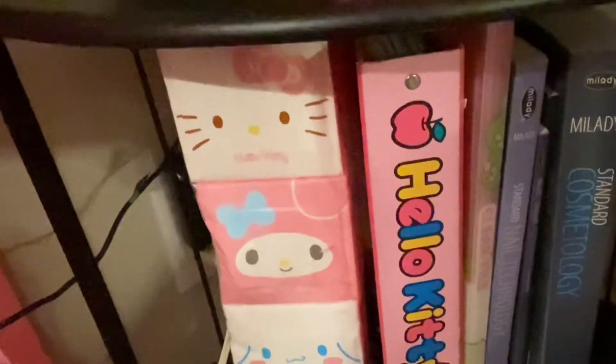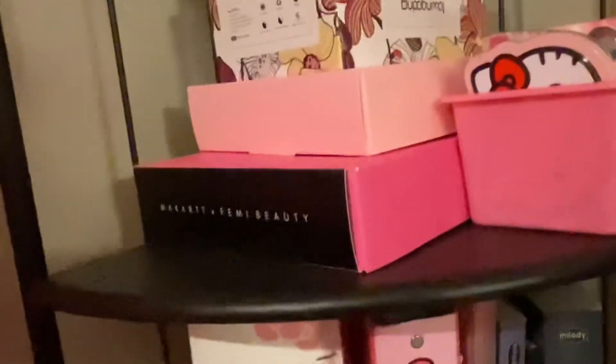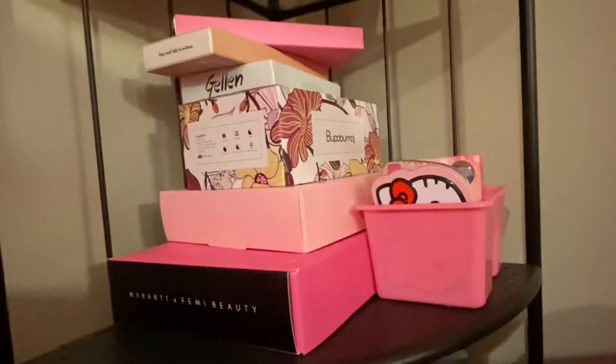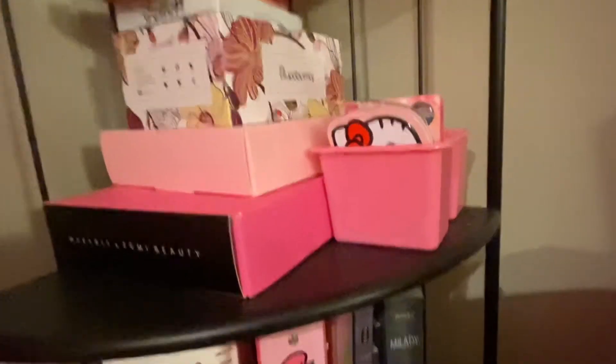On this shelf I basically keep my books from when I went to school — I still reference those books a lot, actually. I have my textbook and some cute tissue papers down there. On this shelf I have a bunch of different things: some poly gel kits and gel polish sets and stuff like that.